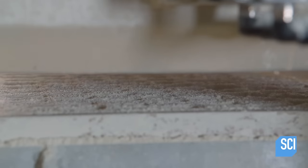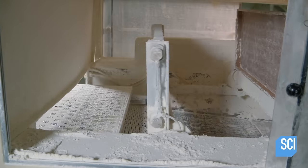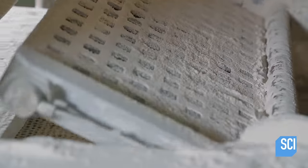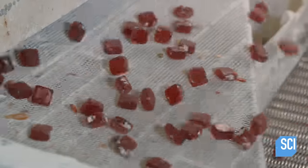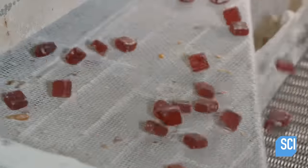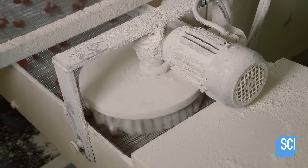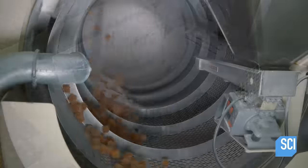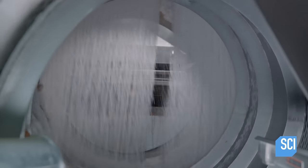The next day, workers load the molds on top of the same machine, which flips them to dump out the jellies. The jellies tumble down a vibrating conveyor belt and the starch shakes off with each bounce. Then they pass under a spinning brush, which removes any remaining starch. The conveyor moves them into a rotating drum, which showers them with sugar.